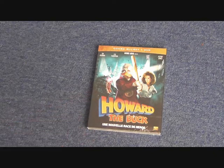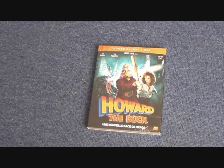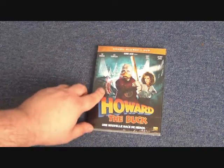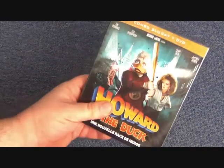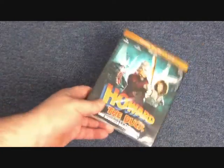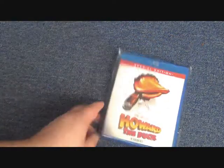In France they actually re-released the movie with a more updated cover — quite a cool release. It comes with a slipcase and you can get it on DVD and Blu-ray with completely different artwork. You can actually see the monster in it, which is quite cool. This is actually the most recent thing I've got for Howard the Duck, from good old France.